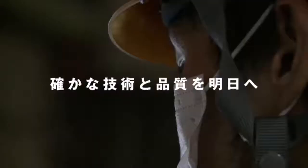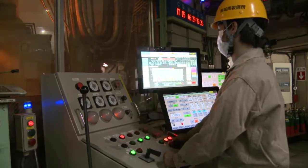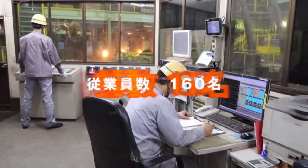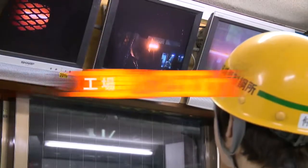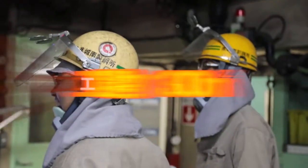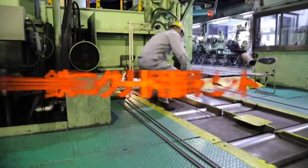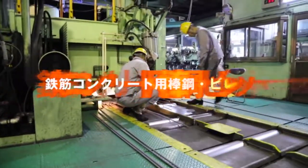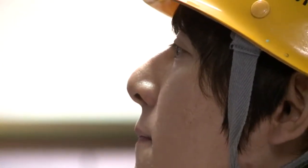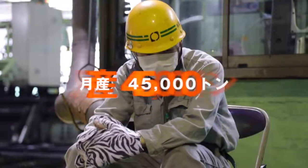こうして城南製工所によって新たに命を吹き込まれた鉄は、鉄筋コンクリート用棒鋼として人々の暮らしに深く関わっています。従業員数160名、工場敷地2500平方メートル、工場建物13000平方メートル。鉄筋コンクリート用棒鋼・ビレット生産販売。生産能力：月産4万5000トン。